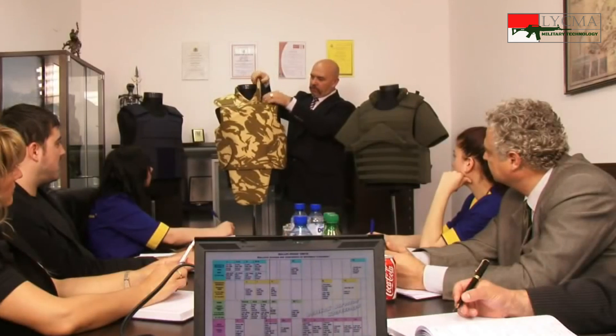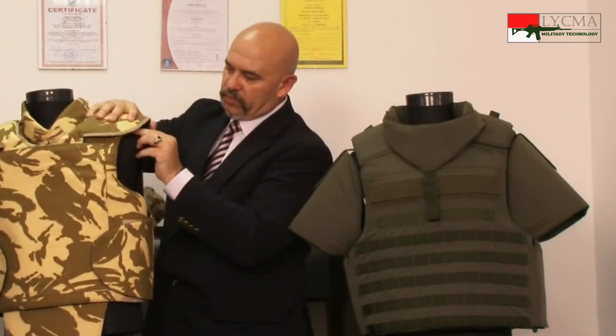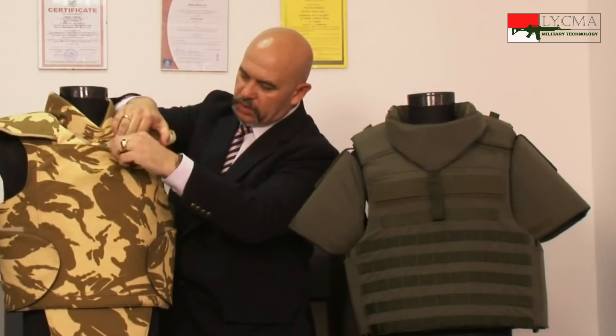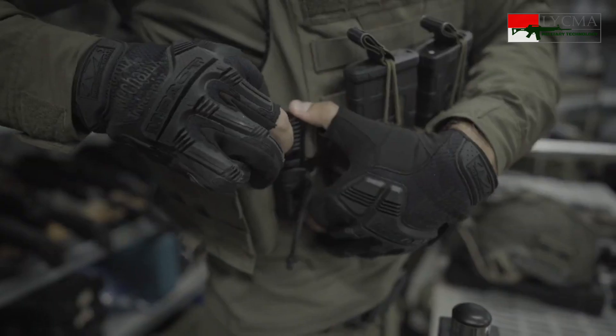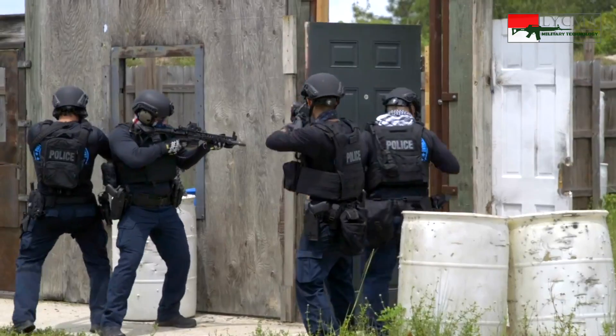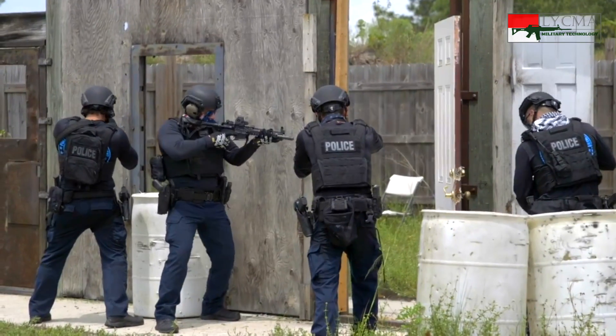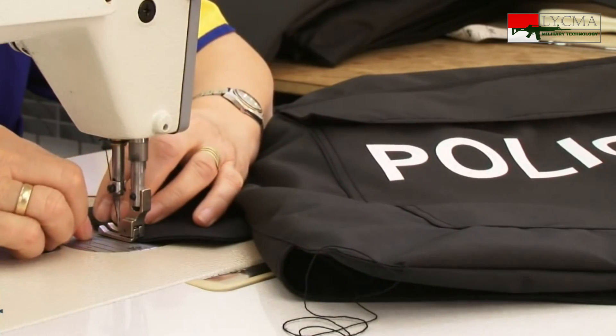Pada era modern, perkembangan teknologi material memungkinkan dibuat bodi armor dengan bobot yang ringan namun bisa menahan peluru. Bodi armor kembali digunakan sebagai perlengkapan tempur, dan juga digunakan oleh kepolisian. Dalam video ini, kita akan membahas bahan dan cara kerja dari bodi armor modern.